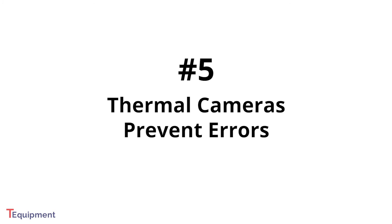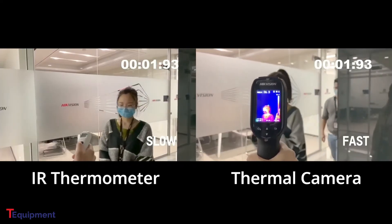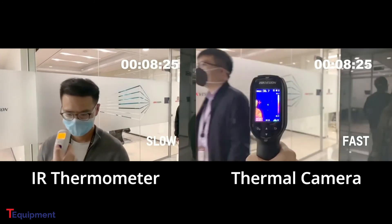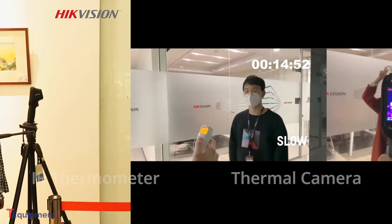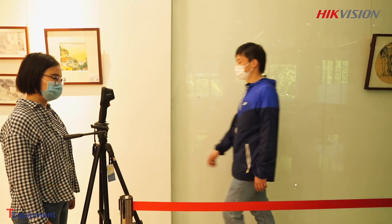Finally, thermal cameras also help prevent measurement errors due to misuse. With infrared thermometers, operator errors can easily skew your readings. These tools must be held perfectly perpendicular to the subject's forehead at a specific distance, usually around 6 inches from the subject. If the angle and distance are wrong, your readings will be wrong too. Thermal camera systems are much easier to use. They have much longer screening ranges, typically from 3 to 5 feet. That means you can get accurate scans within a much wider range, and you don't need to stress about how you hold the camera. You can even mount it in a fixed location and have subjects approach from a specific point.